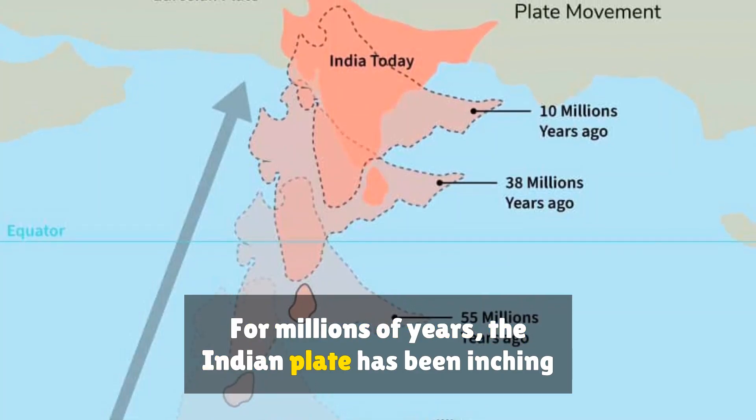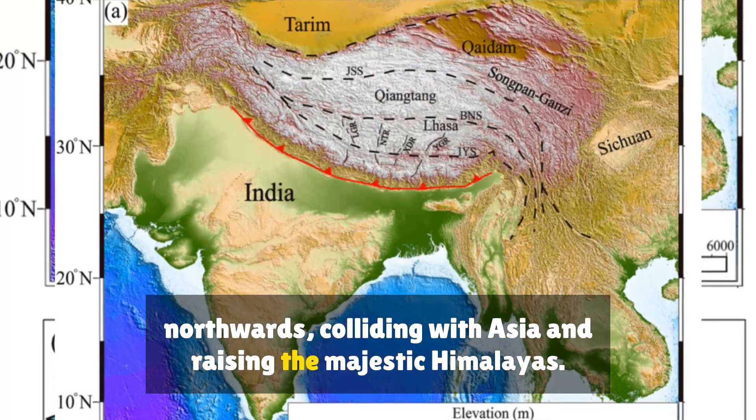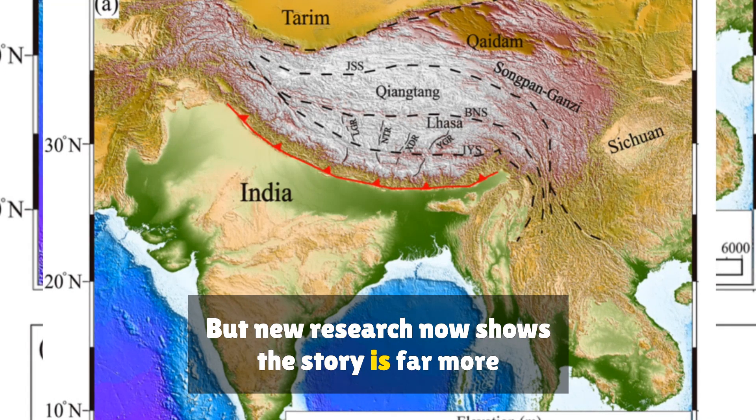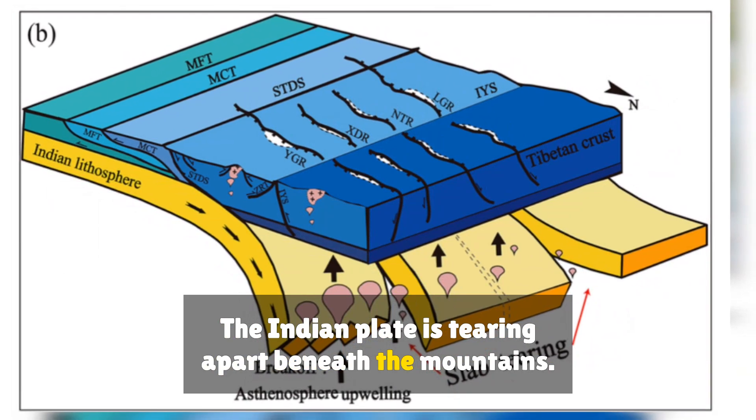For millions of years, the Indian Plate has been inching northwards, colliding with Asia and raising the majestic Himalayas. But new research now shows the story is far more dramatic — the Indian Plate is tearing apart beneath the mountains.